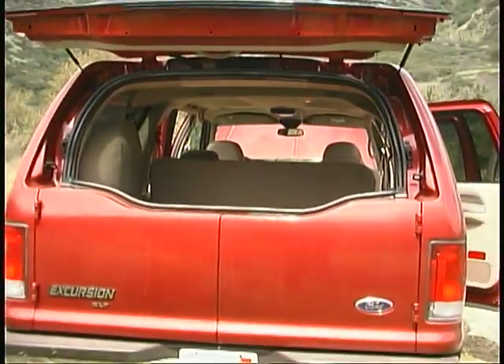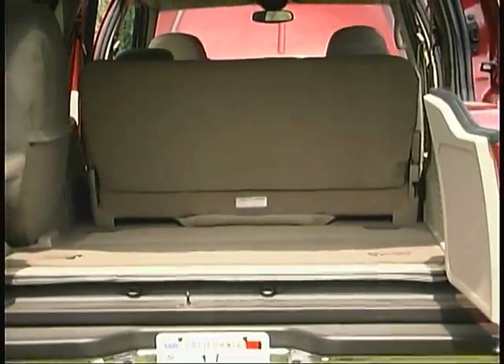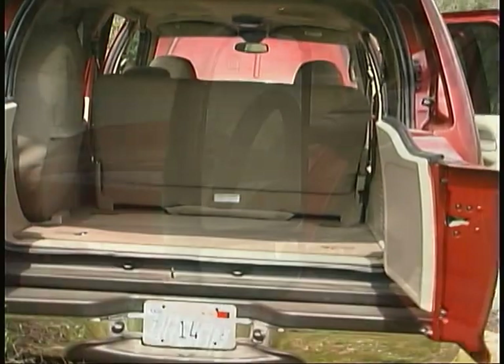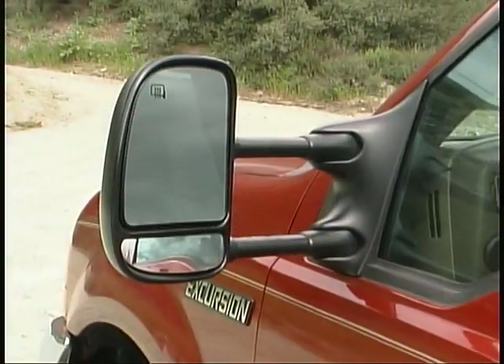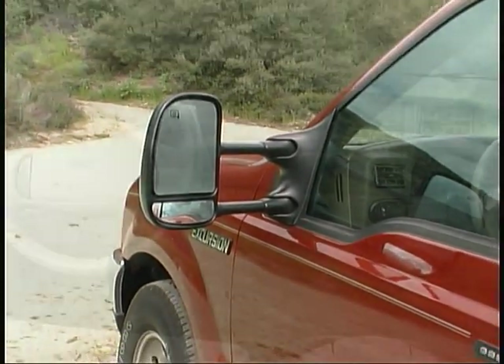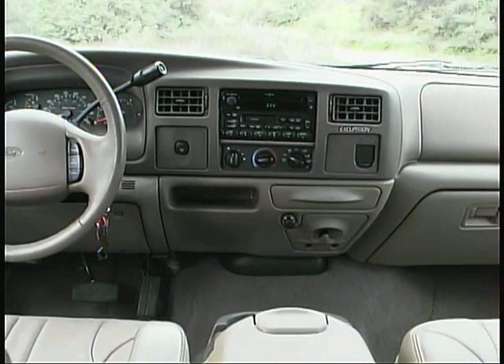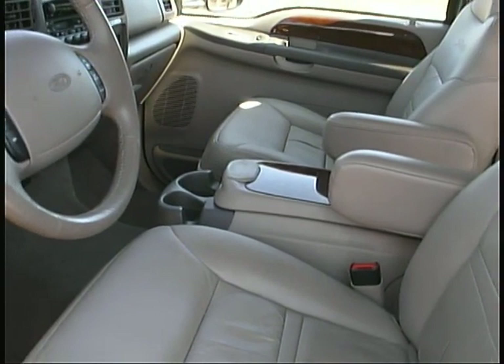A flip-up rear window and split swing-out lower doors give easy access to the cargo area, even with a trailer hooked up. Large heated outside mirrors with adjustable convex sections and extendable arms make normal driving and towing much safer. Thoughtful touches like dual sun visors and plenty of storage space add to the Excursion's enjoyment factor.